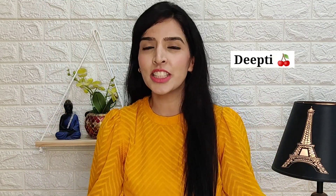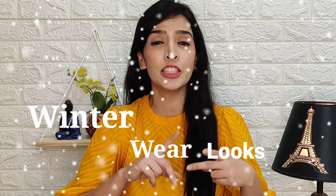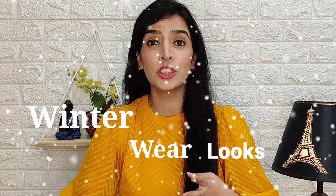Hi everyone! If you are new to my channel, my name is Deetthi and I am making a lot of videos on fashion, beauty and makeup. In today's video, I will share some cool winter wear clothes — sweatshirts, hoodies, jeans, boots, shoes. I have brought a lot of things from Amazon, because right now on Amazon there is a lot of good sales and I have done a lot of shopping.